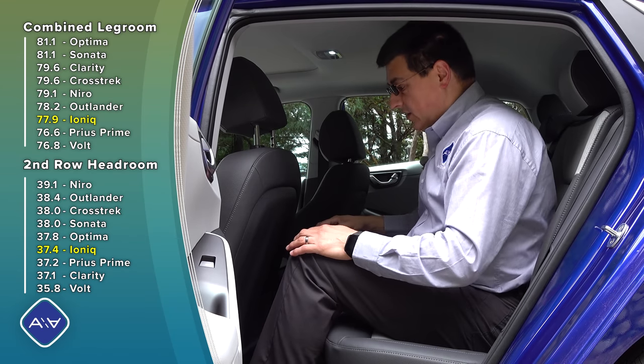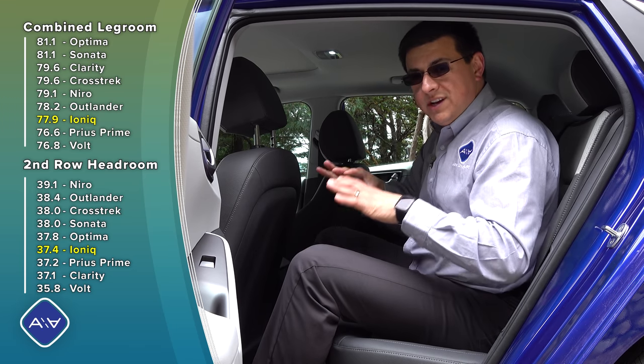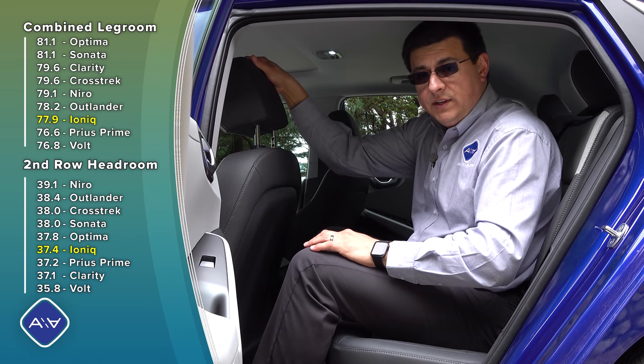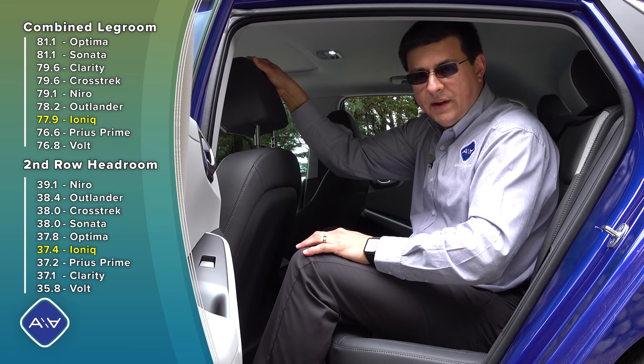Hopping into the rear, we find a decent amount of legroom — about three or four inches of legroom sitting behind myself. This is the kind of vehicle where you could just barely fit a rear-facing child seat in and an adult up front if you needed to. We do have more combined legroom in here than we find in the Prius, and this is pretty similar to a lot of mainstream compact sedans out there.